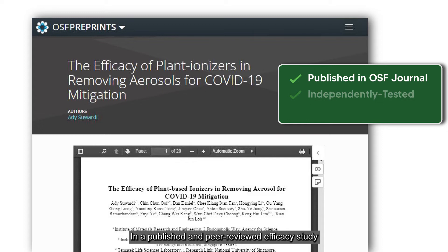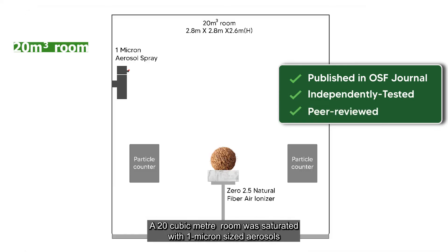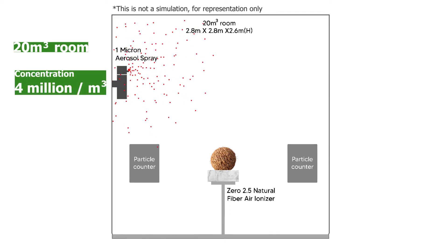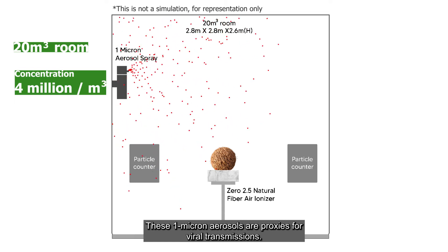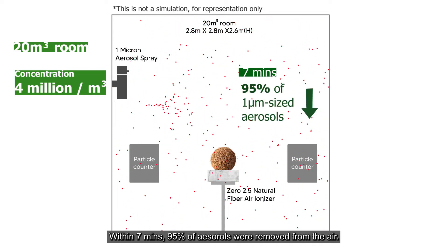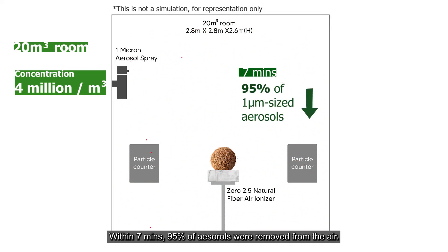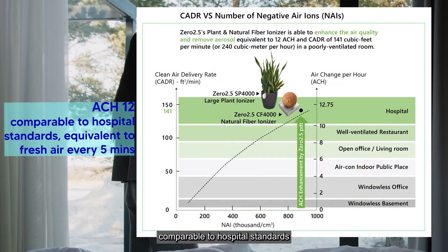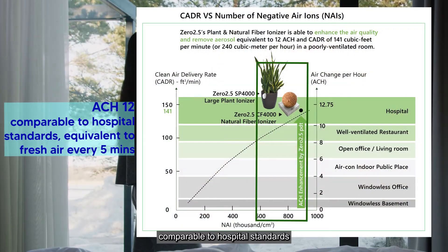In a published and peer-reviewed efficacy study, a 20 cubic meter room was saturated with 1 micron-sized aerosols at a concentration of 4 million per cubic meter. These 1 micron-sized aerosols are proxies for viral transmission. Within 7 minutes, 95% of aerosols were removed from the air. This is equivalent to an ACH of 12, comparable to hospital standards.